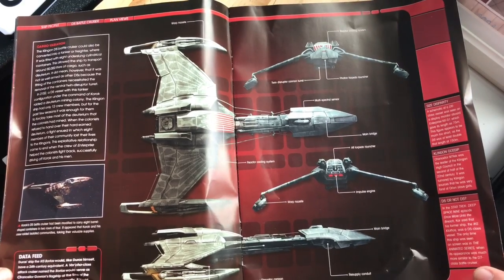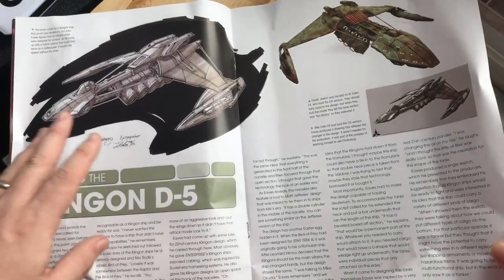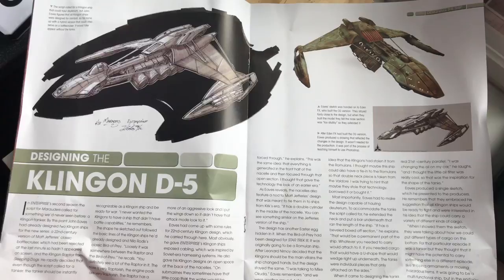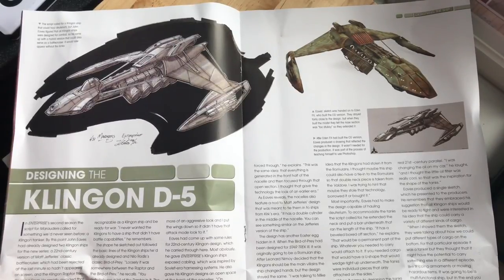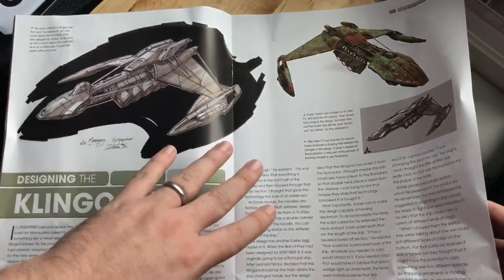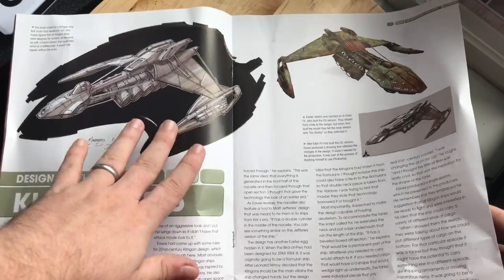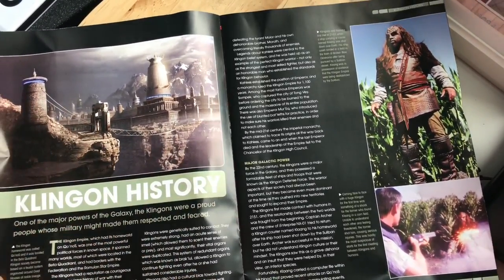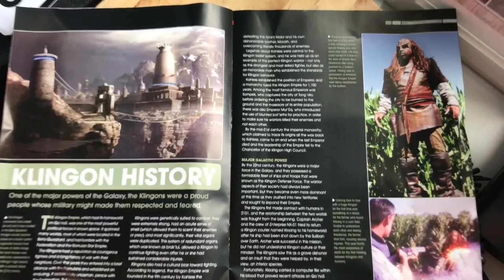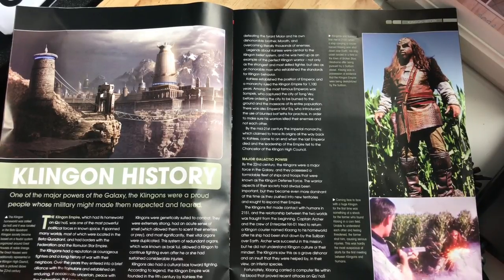Designing the ship — this is another one of John Eves' great designs. We see it here in the cargo form factor. The script called for a Klingon ship that could haul deuterium, but John Eves figured all Klingon ships were designed for combat. So he came up with this hybrid version that could also serve as a battlecruiser and would later appear without the tanks. You have the classic Klingon form factor: the bow bridge, neck, wings, wingtip nacelles, the color palette with intakes — standing up to icons like the K'tinga and Bird of Prey is a tough call.